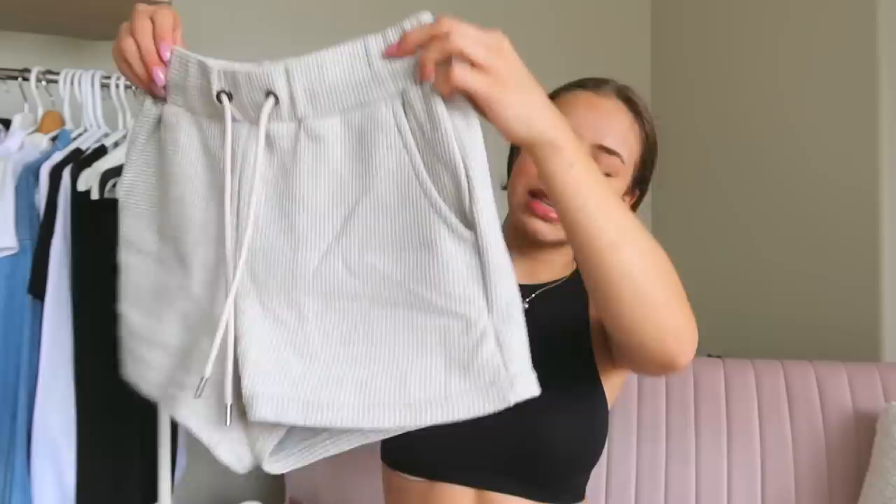The next thing is this super cute set — it's a cropped long sleeve with a little waffle pattern, and it comes with matching set bottoms. They're also not that short, which is perfect for around the house when I'm with my family and not trying to show my whole bum.